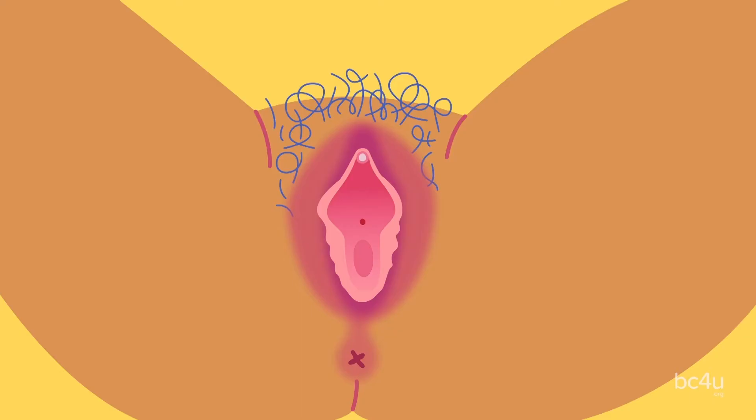First, we're going to talk about the vulva. The vulva is the external portion of the genitals for a person with a vagina. People with vaginas often wonder if their vulva is normal. It's really important to know that each vulva is unique and they vary in shape, color, and size. Now we're going to go ahead and talk about each part of the vulva.